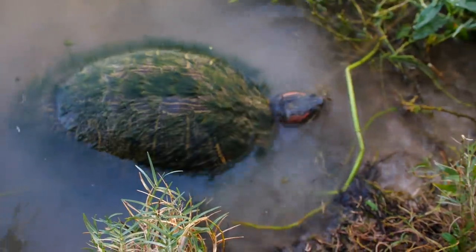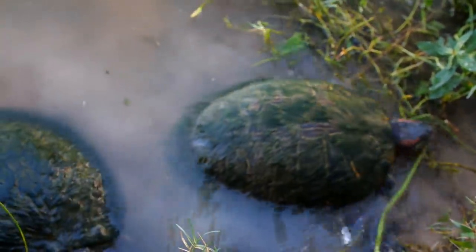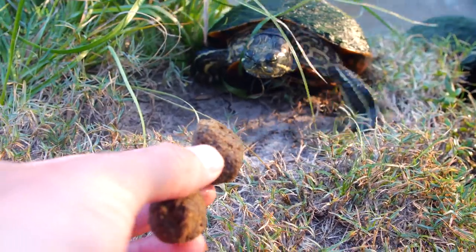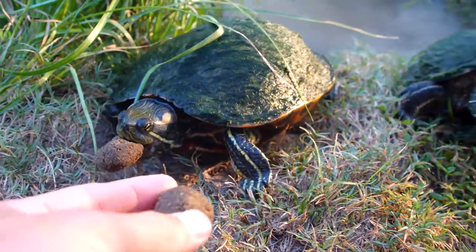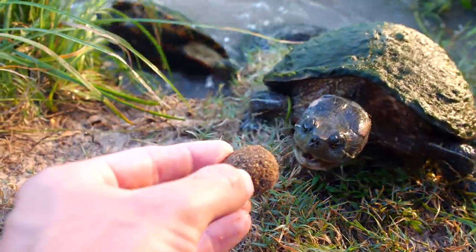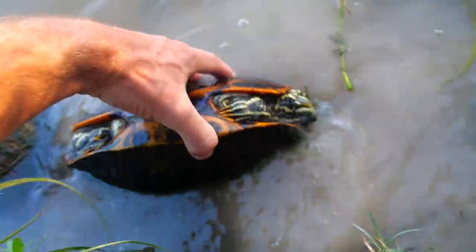If you didn't know, turtles have to be in the water to swallow. Come on, Tank. Oh, it's flipped over. Come on buddy.